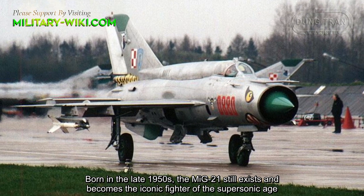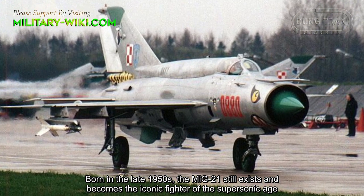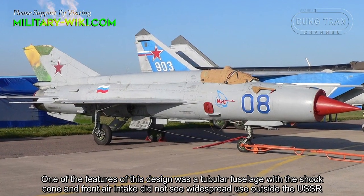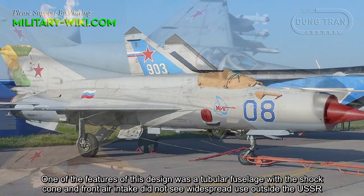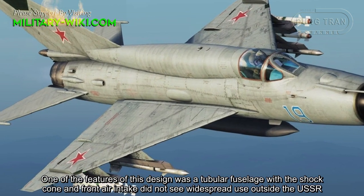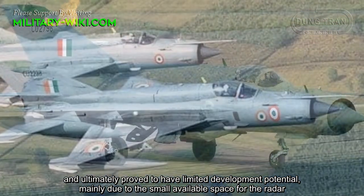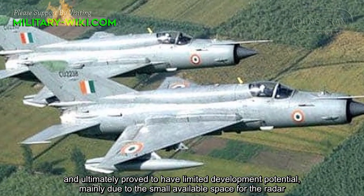Born in the late 1950s, the MiG-21 still exists and became the iconic fighter of the supersonic age. One of the features of this design was a tubular fuselage with a shock cone and front air intake, which did not see widespread use outside the USSR and ultimately proved to have limited development potential.